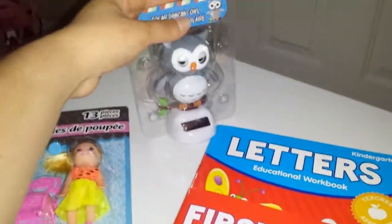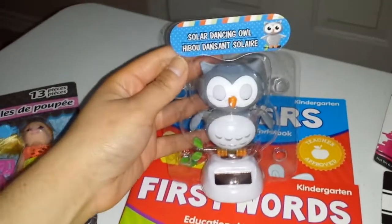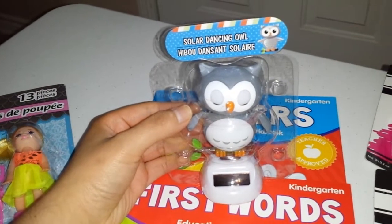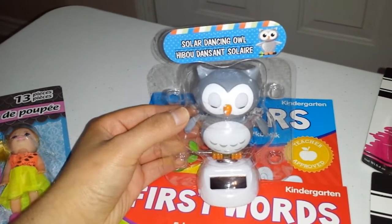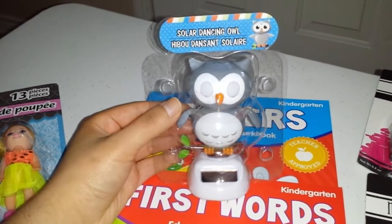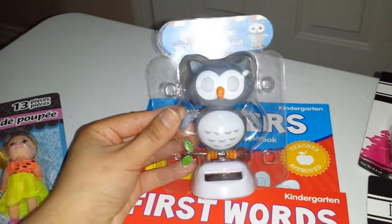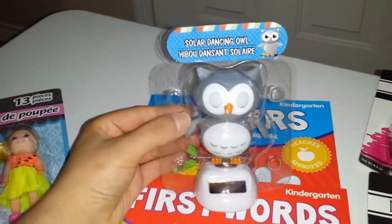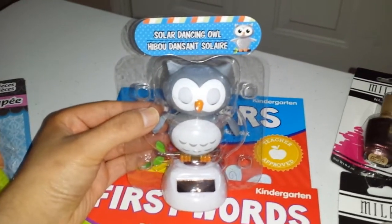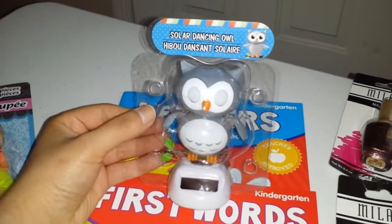Last, I got this little owl — it's the solar dancing owl. I've seen people post pictures on Instagram about this and I hadn't seen it before. In my last haul I got one that was a little chick and that one was for my mom — this is for me. I love owls and it's so cute. It opens and closes its eyes. Oh my God, it's so adorable. I usually don't like solar dancing stuff, but I had to make an exception because the owl is just too cute.